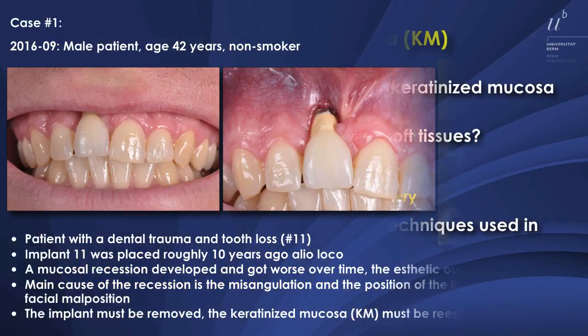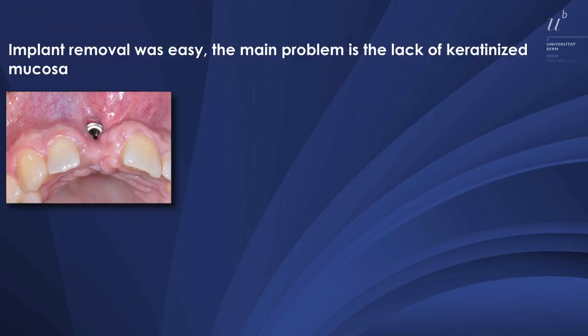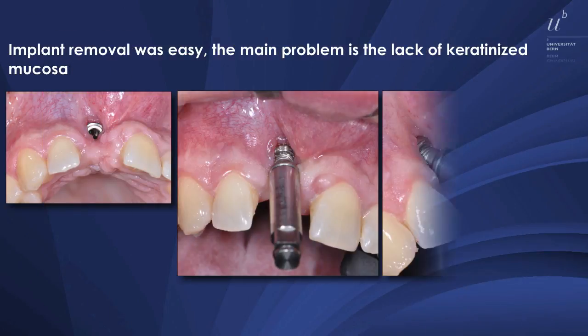The first case is a 42-year-old patient. The implant was in place for 10 years and the mucosa recession got worse and worse, and therefore the implant has to be removed. The axis can be shown very nicely — a lack of a facial bone wall because the implant is in a facial malposition in the crestal area. Then the implant was removed. You see here the malposition.